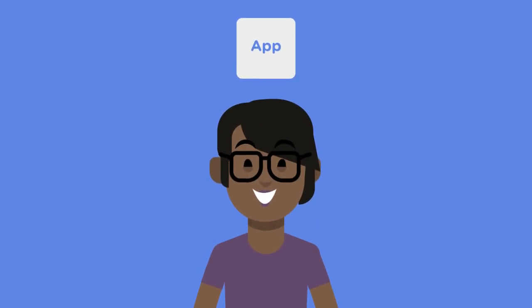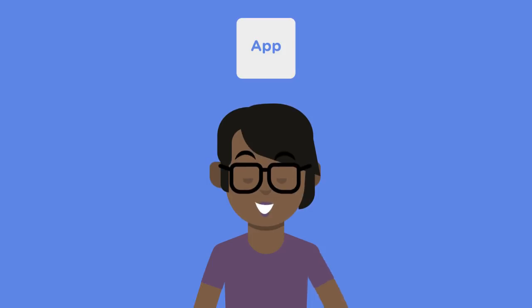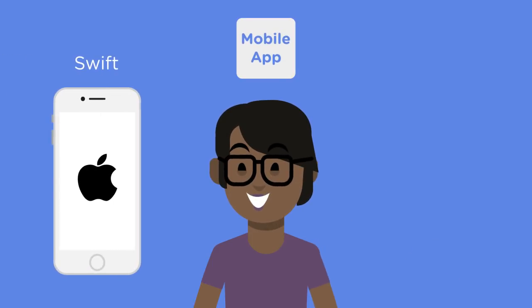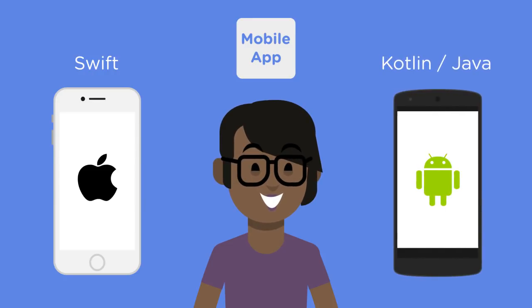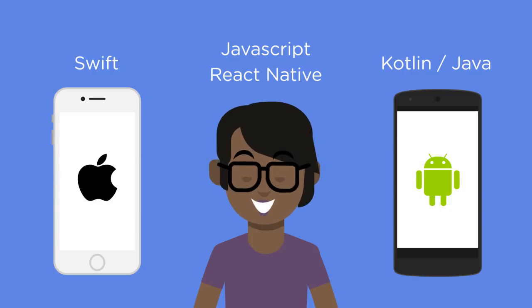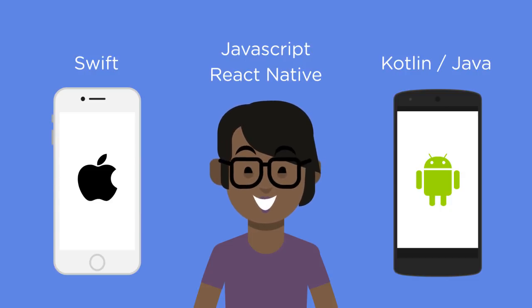If you have an idea for an application you'd like to build, a good question to ask yourself is: where will it run? If you want to build a mobile app, consider learning Swift to develop on Apple products and Kotlin or Java for Android devices. You can also write mobile applications with JavaScript using tools like React Native, though learning Swift or Kotlin is needed to unlock the full potential of apps on a mobile device.